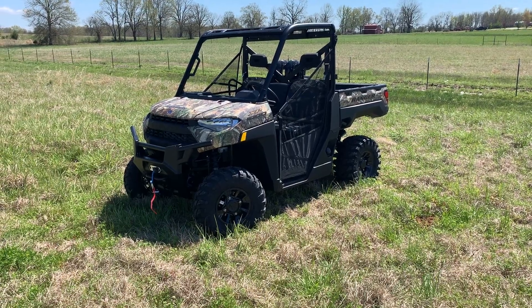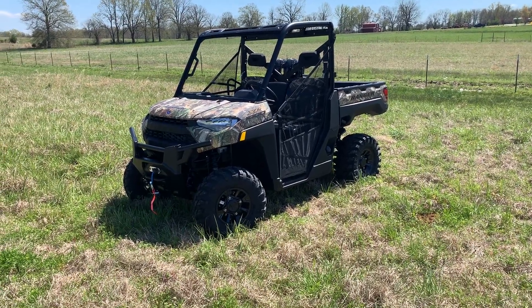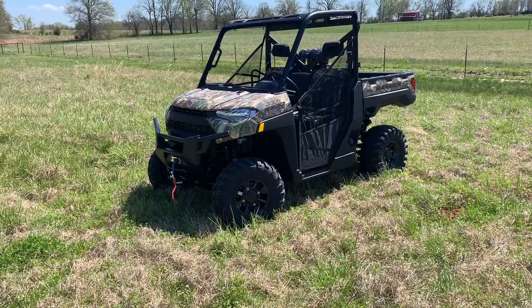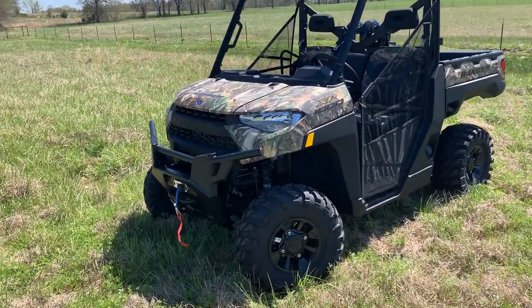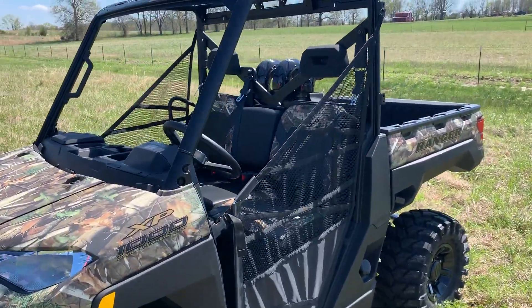It's here, it's wild, and it's the outdoorsman's dream ride. This is the new Polaris Ranger XP1000 Backcountry Edition. Polaris pursuit camo everywhere — front, back, interior.